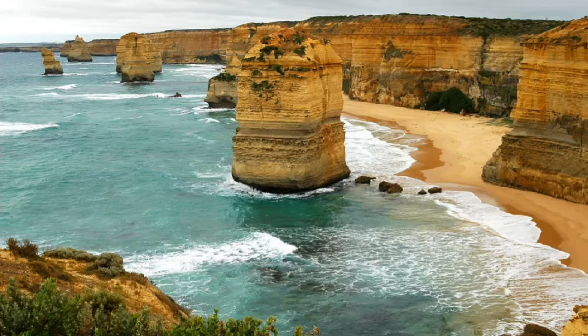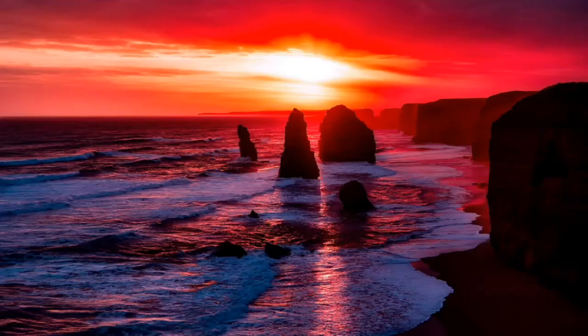Out of all the amazing landmarks along the shores of Port Campbell National Park, none are as widely recognized as the infamous Twelve Apostles. These legendary sea stacks are so profoundly beautiful that you'll find yourself watching the waves crash into them for hours.